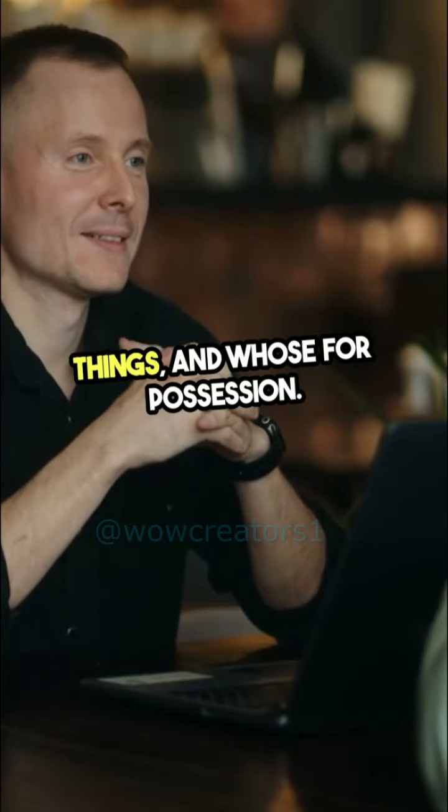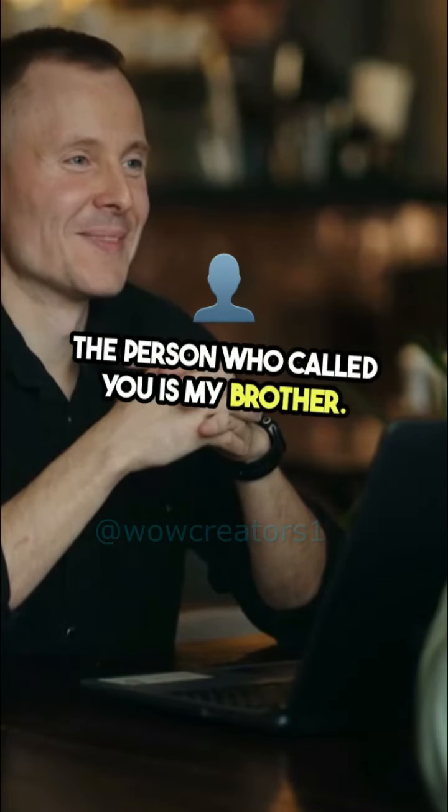Use 'who' for people, 'which' for things, and 'whose' for possession. For example: 'The person who called you is my brother.' 'The car which is parked outside is mine.' 'The girl whose book you borrowed is my cousin.'